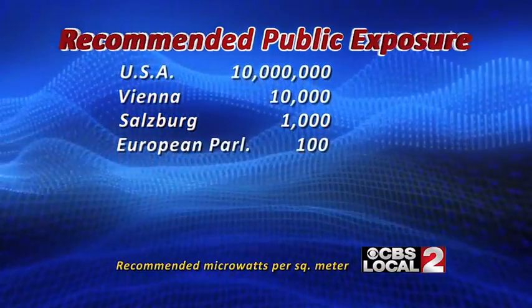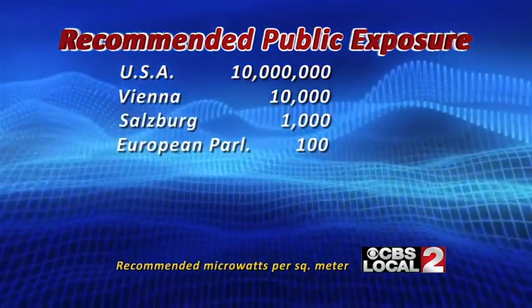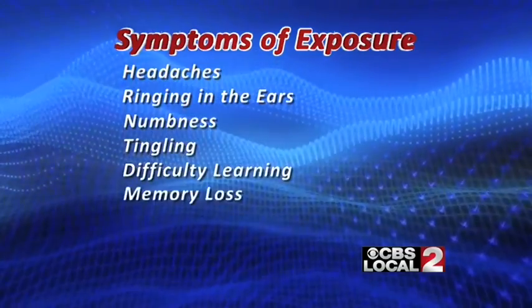The European Parliament recommends levels 100,000 times lower than the U.S. These health ministries are finding that people are coming into clinics with symptoms directly related to the use of wireless technologies — symptoms like headaches, ringing in the ears, numbness, tingling, difficulty learning, and memory loss. That's why they're implementing programs to remove Wi-Fi from schools in Ireland, France, Belgium, Switzerland, Austria, Germany, Israel, Russia, Australia, and India. So what do these countries know that we don't know? That's the question.